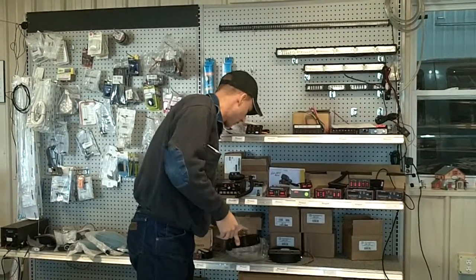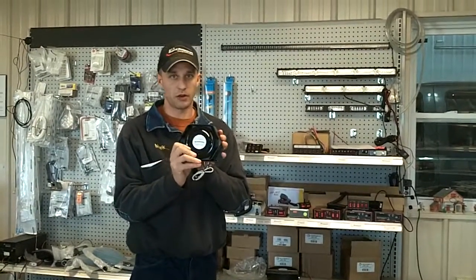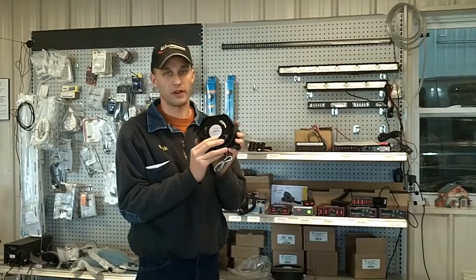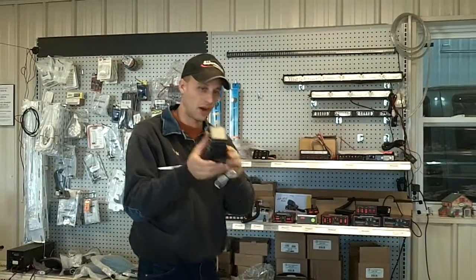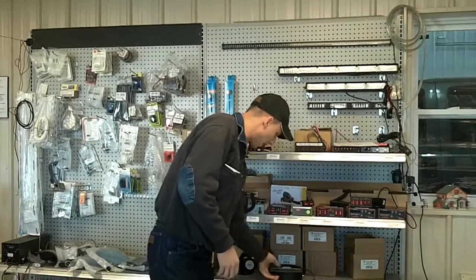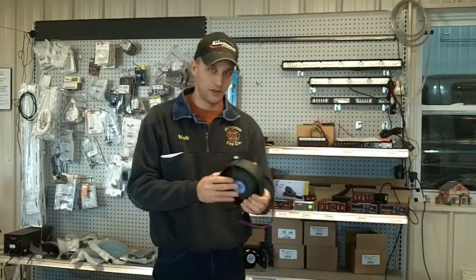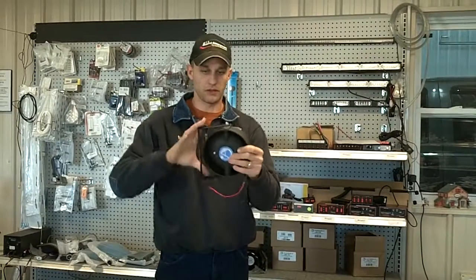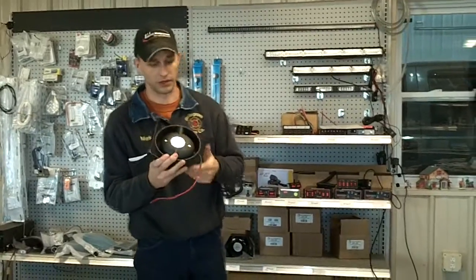We have two speakers that we offer from Carson. The first one has a one-year warranty — we sell a lot of these because they're very inexpensive at only $89.99. It's a slim, very narrow speaker. And then the LBH-100, which we sell for $140 — it's a slim speaker as well with a universal U-bracket on it. It's a round speaker and these have a five-year warranty from Carson.